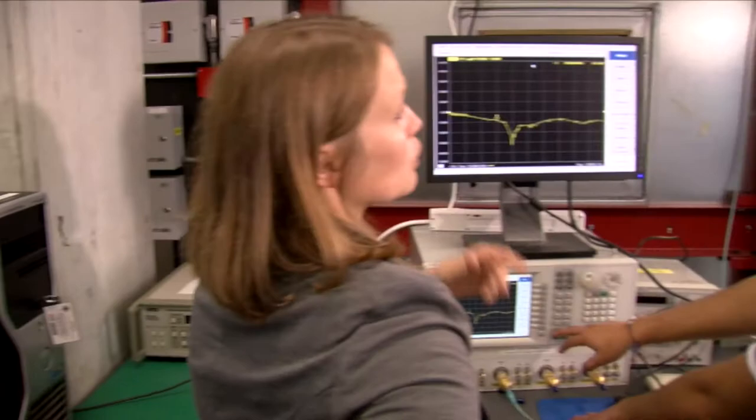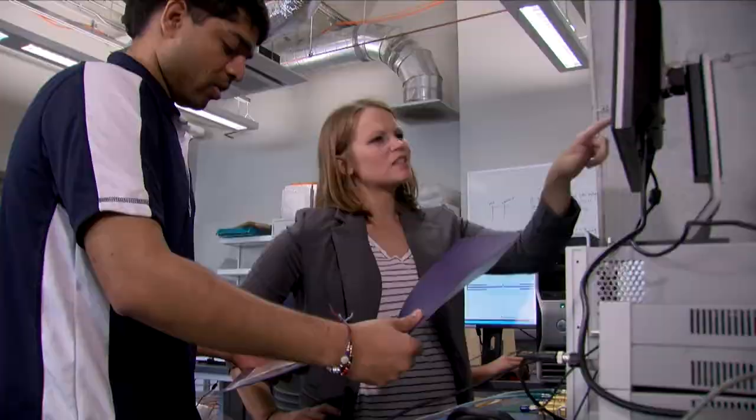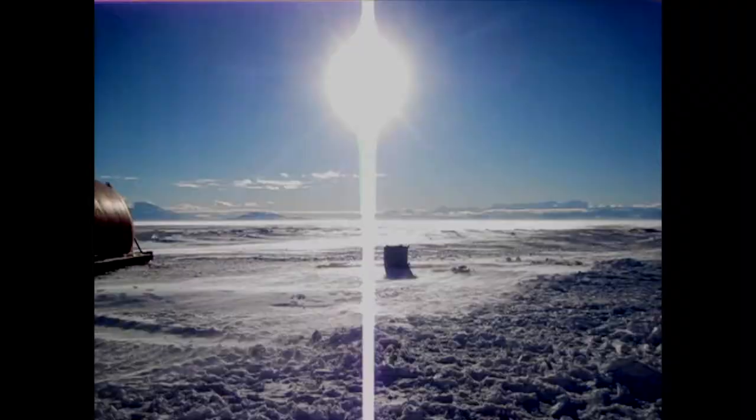I collaborate with the Center for Remote Sensing of Ice Sheets, or CRESIS, at KU's campus. Part of CRESIS's main mission is developing new technologies to do ice and snow measurements in polar regions. These are really critical measurements for the science community.